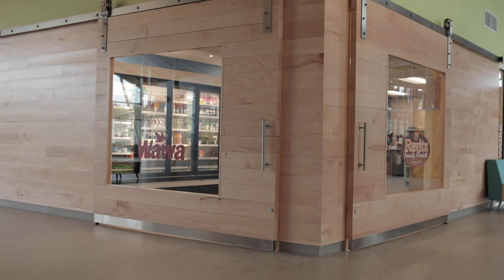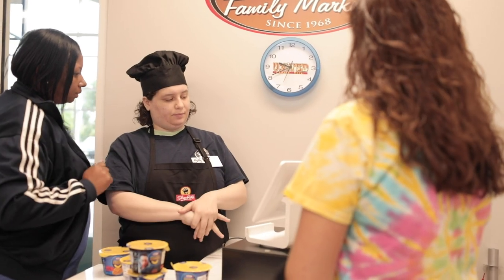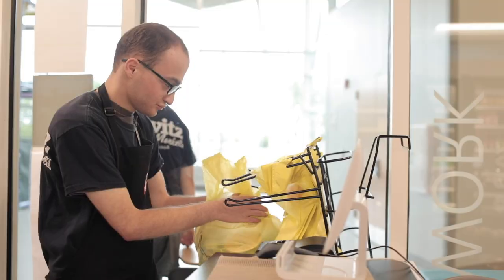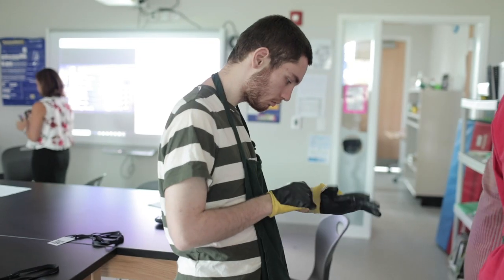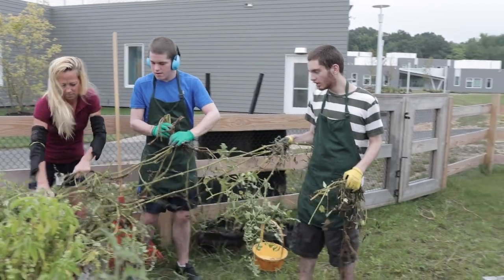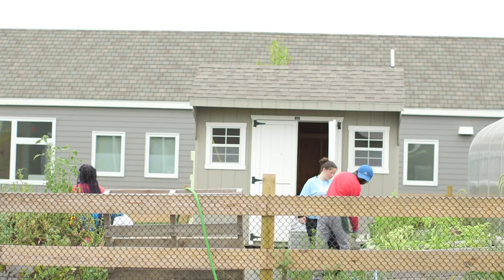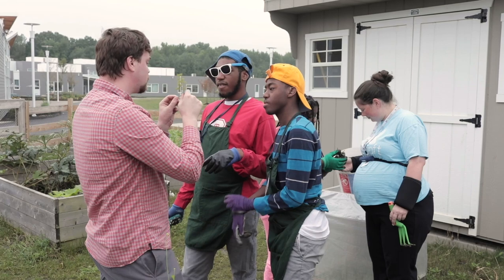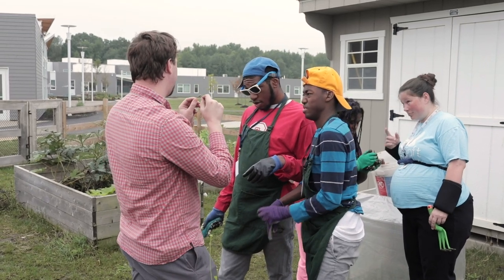A unique thing here at the Bancroft School are our vocational training areas. They are designed to provide real-world experiences in a safe environment that fits the particular needs of our students, and allow them to move on and generalize to workplaces in the community.